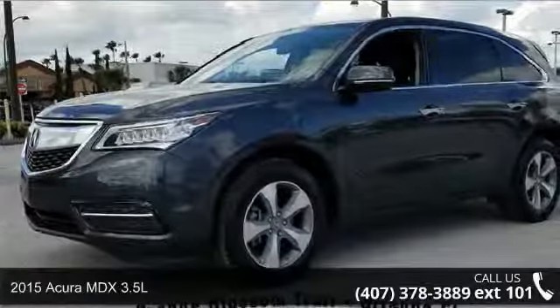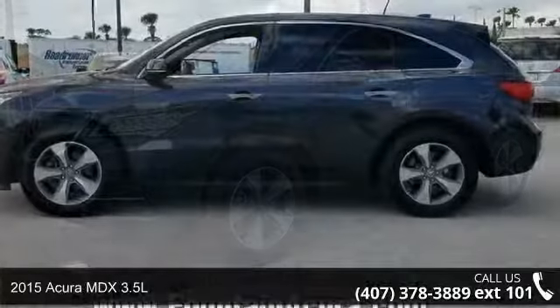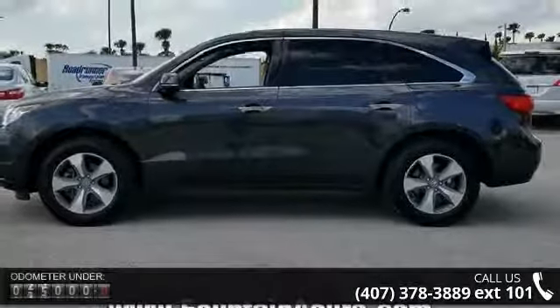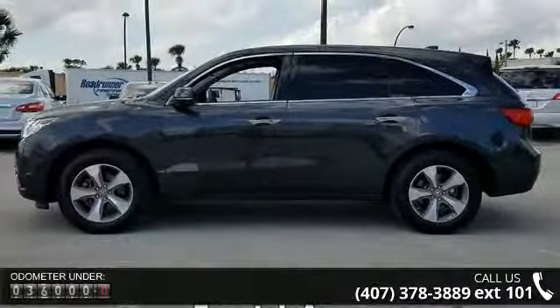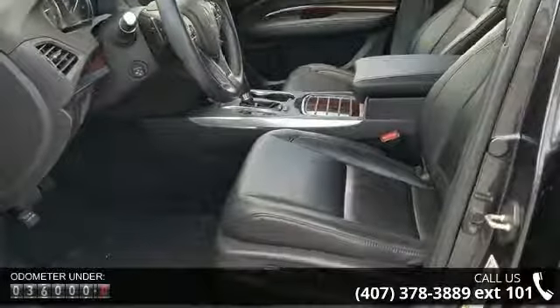Step into the 2015 Acura MDX 3.5L. Don't miss this great deal on a luxury vehicle. Some of the top features included with this vehicle are 8 speakers, MP3 decoder, air conditioning, automatic temperature control, and rear air conditioning.